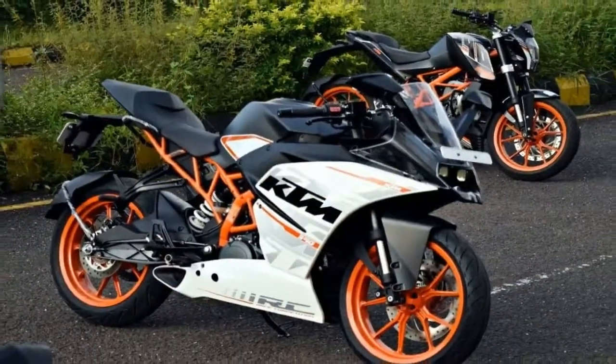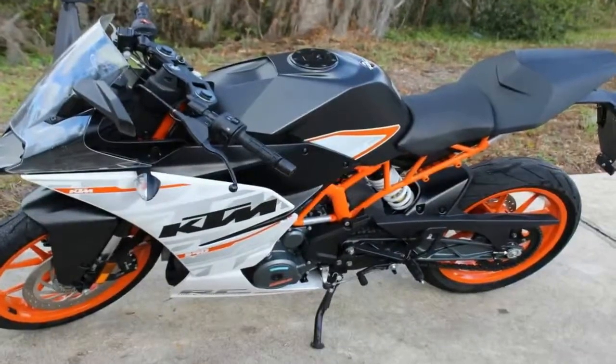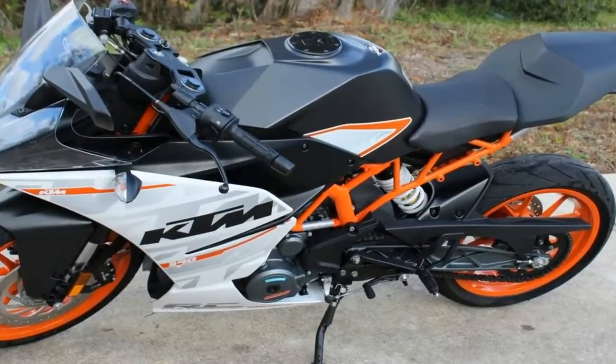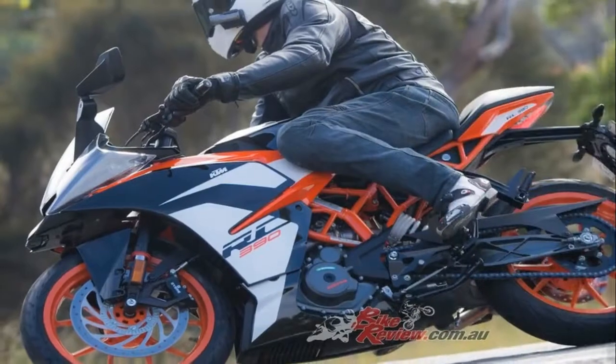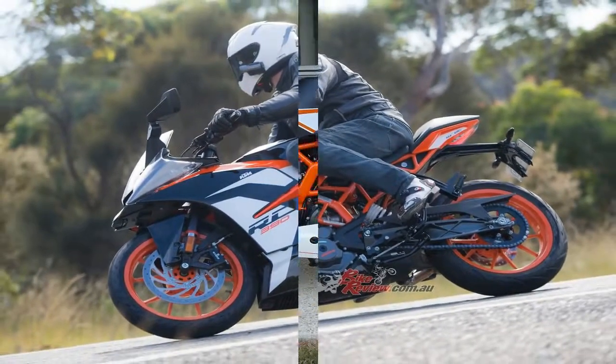With Moto3-inspired race genes, the KTM RC390 features state-of-the-art engineering, excellent power-to-weight ratio and performance. Designed to rule the streets on a daily basis with its purebred racing attitude.